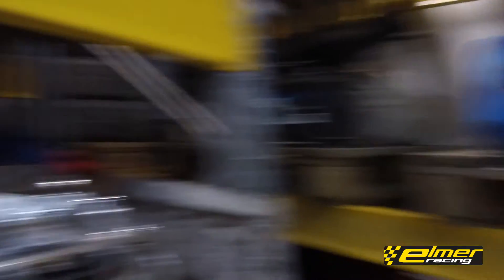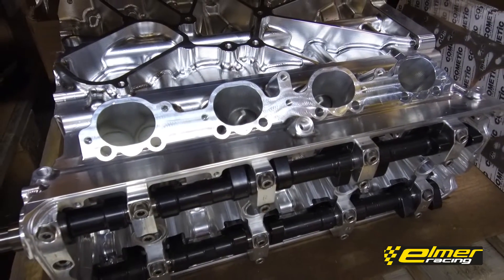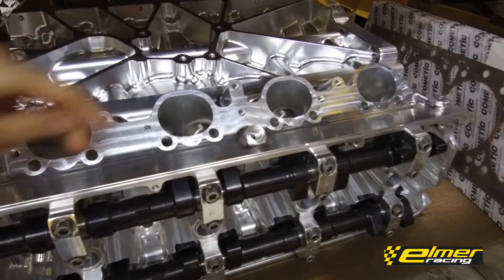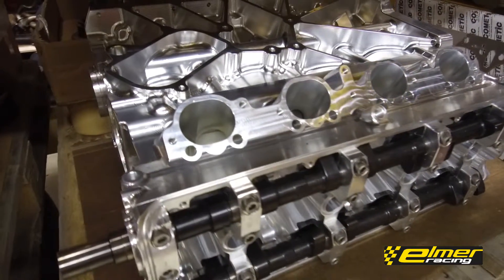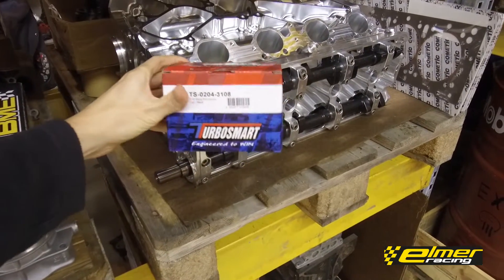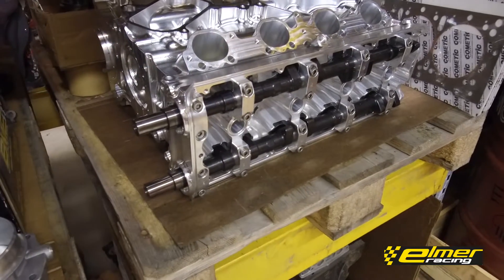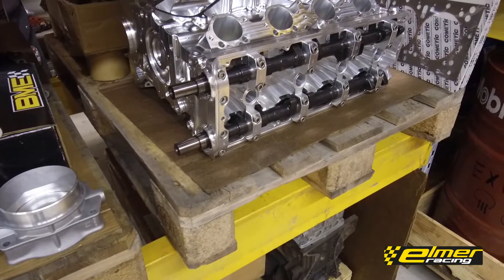Here are some more peeks at our Thor engine. Our own test engine is quite far along — camshafts are installed, valves are installed. This is from the PRI show where we had it on display. We have dual injector locations here, one for each valve.